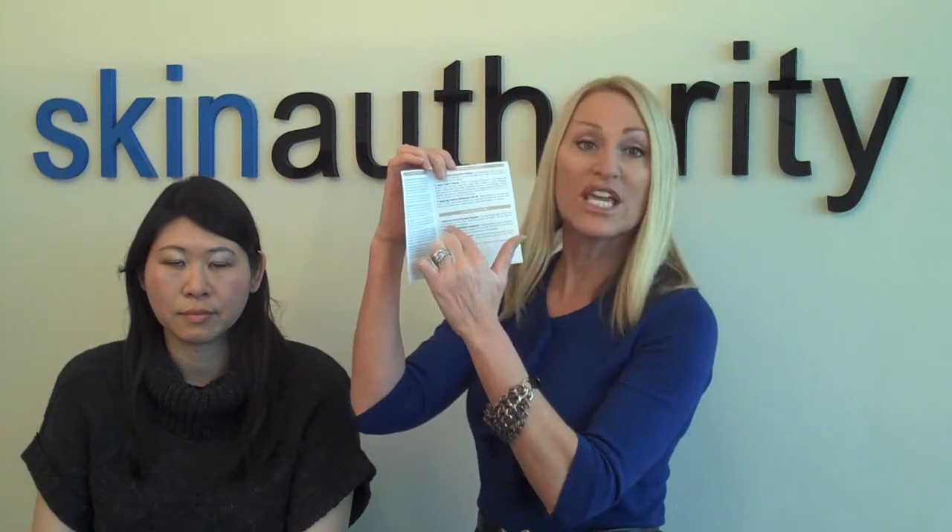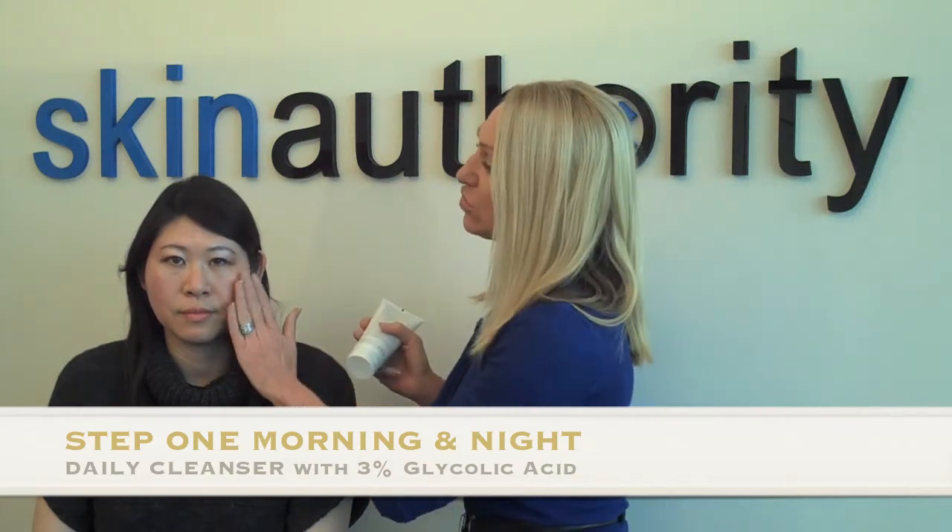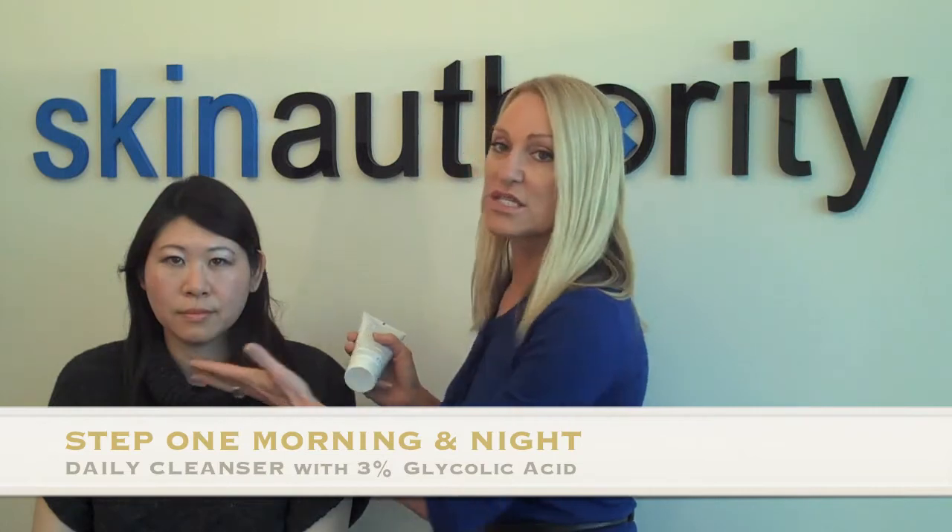Inside each kit, you'll find a pamphlet that gives you usage instructions for AM and PM — it tells you what to do in the morning and your evening regimen. You're going to start morning and night with the Daily Cleanser. The Daily Cleanser has 3% glycolic. You're going to smooth it across the face, rinse with water, and pat dry.